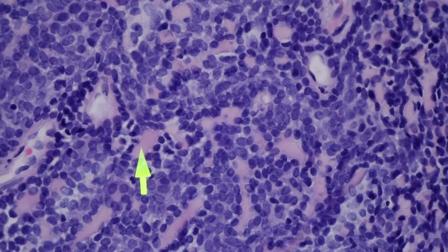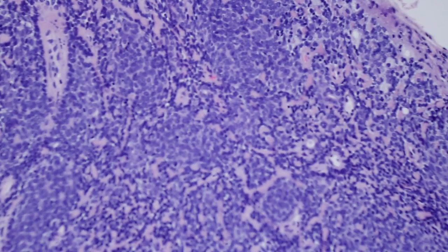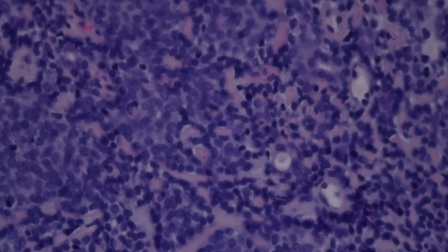This basement membrane — these little cords or droplets of basement membrane that's really dense and pink — is really common for Spiradenoma. A lot of adnexal tumors will have basement membrane deposition, but we particularly see these little balls of it in Spiradenoma. Let's go look and see if we can find a small duct space.